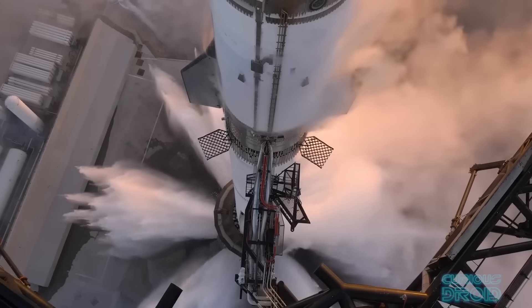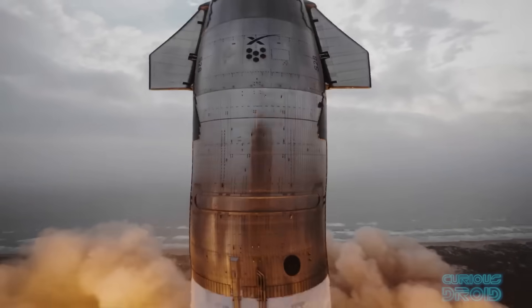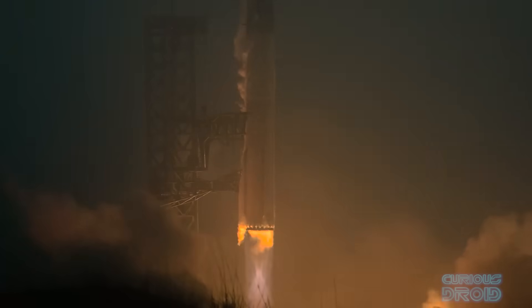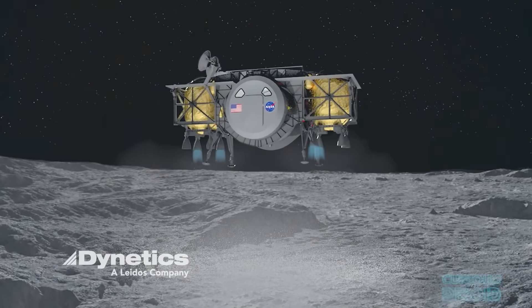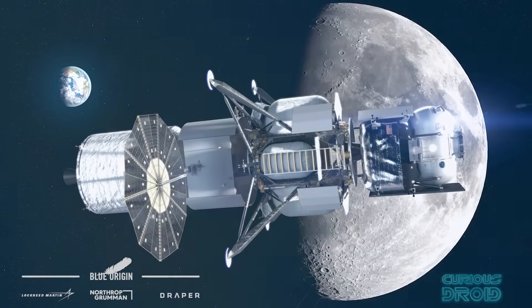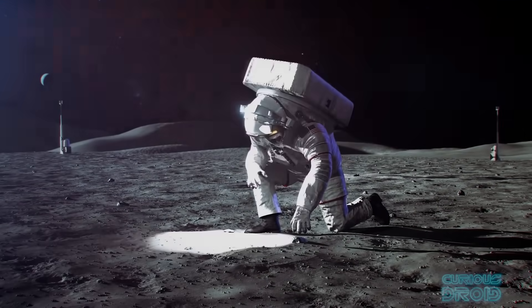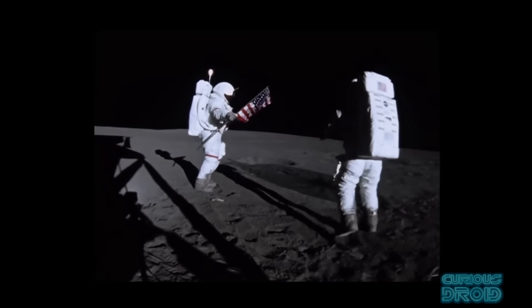Yes, there is a difference in the thrust — the SpaceX Starship with its Super Heavy booster generates twice as much thrust as the Saturn V did. But the end goal of the new Artemis mission is the same, whether they are using the Starship or the NASA SLS, and that is to take a lander with a human crew and place it onto the moon's surface and then bring them home again. The Apollo program did that 6 times in the 1960s and 70s.